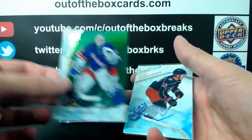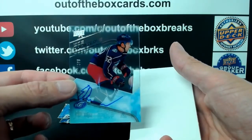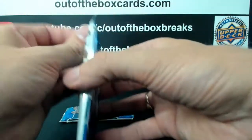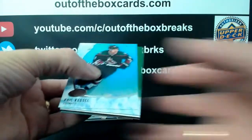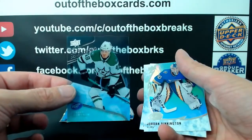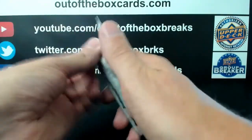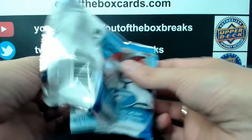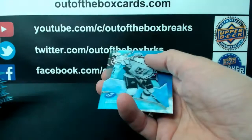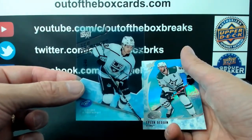Kale McCarr. Henrik Lundqvist for the New York Rangers and out of $3.99 Ice Premier rookie auto Emil Demstrum for Columbus. Alex Ovechkin for Washington and out of $9.99 Ice Premier rookie for Dallas, Rhett Gardner. Final pack: Jack Eichel for Buffalo and out of $2.49 Tobias Bjorn Fodds Ice Premier rookie for LA.